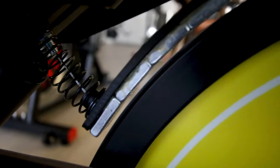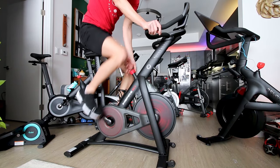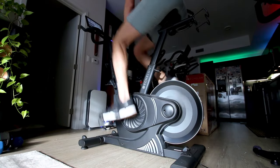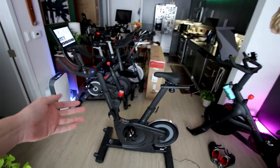Another thing these three bikes all have in common is they are magnetic resistant. Two of them are digital magnetic resistant: the Echelon EX4S and the ProForm Tour de France CBC. The Inspire IC 1.5 uses a physical magnetic resistance knob — you literally turn the knob and it physically moves the magnets closer to or further away from the flywheel. On the digital magnetic bikes like the Echelon, turning the knob sends a digital signal to a motor that moves the magnet stack closer to or further from the flywheel.